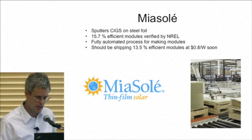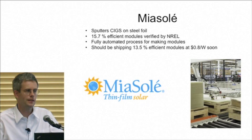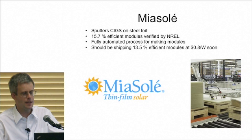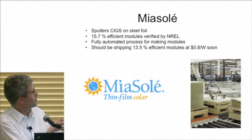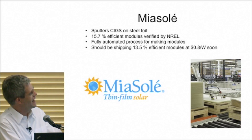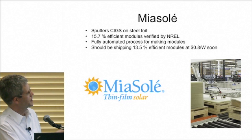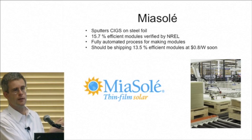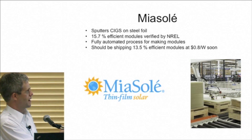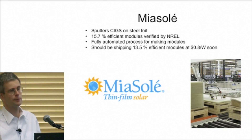Another company I'm very excited about is Mia Solé. I got to spend about 20 hours touring their factory and evaluating them for an investor last year. They sputter CIGS on a steel foil in a roll-to-roll coating machine. They have made 15.7% efficient modules, verified by NREL. The back end where they make the modules is fully automated with robots. I would expect pretty soon they'll be shipping 13.5% modules at around 80 cents per watt — that'll be very competitive with First Solar, whose modules are at about 11%, so they'll be roughly matching the cost but with higher efficiency, meaning lower installation costs because fewer panels need to be installed. I'm fairly optimistic that CIGS is finally going to do well over the next few years.